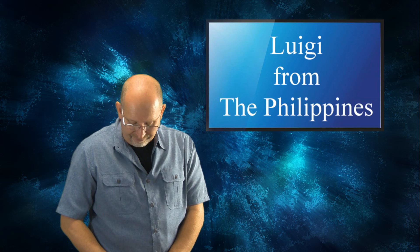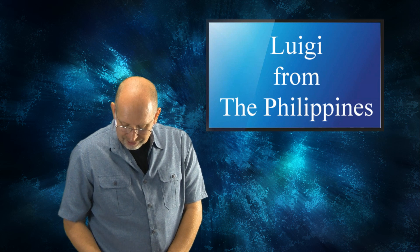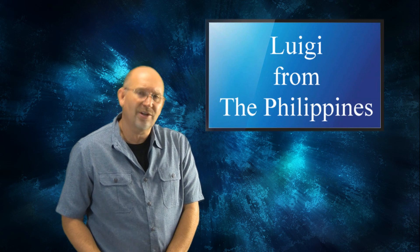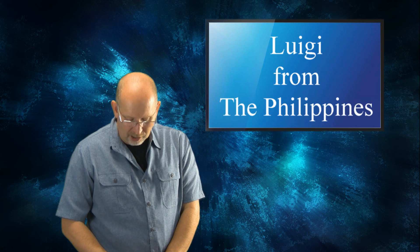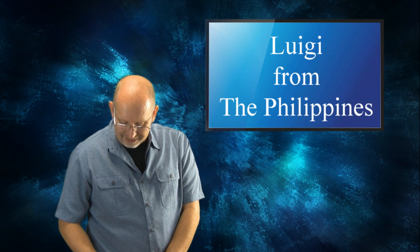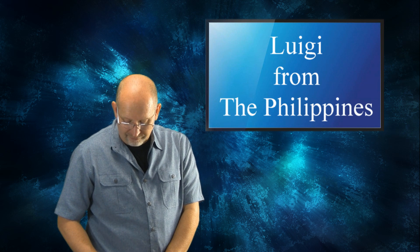Luigi from Manila, the Philippines asks: My question centers around giant marine reptiles like plesiosaurs, large mosasaurs, and kronosaurus, whose bite forces have not been calculated. Do you think they could rival Megalodon's bite force of 18 tons?